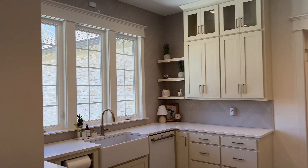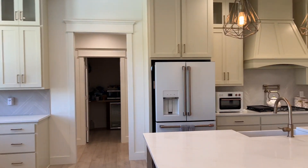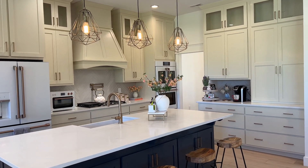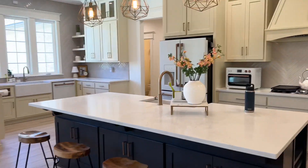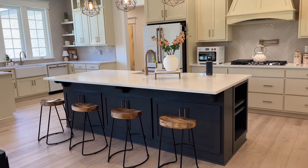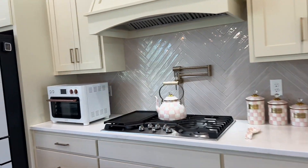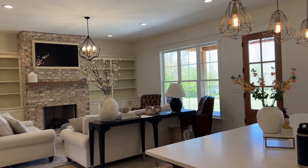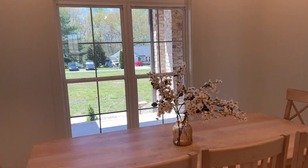This home was custom built back in 2021. Look at this kitchen — absolutely stunning design. If you notice, you've got cabinets under the island. We've got a bookshelf over here as well, and granite countertops. Then back behind me, we are back to the dining room.